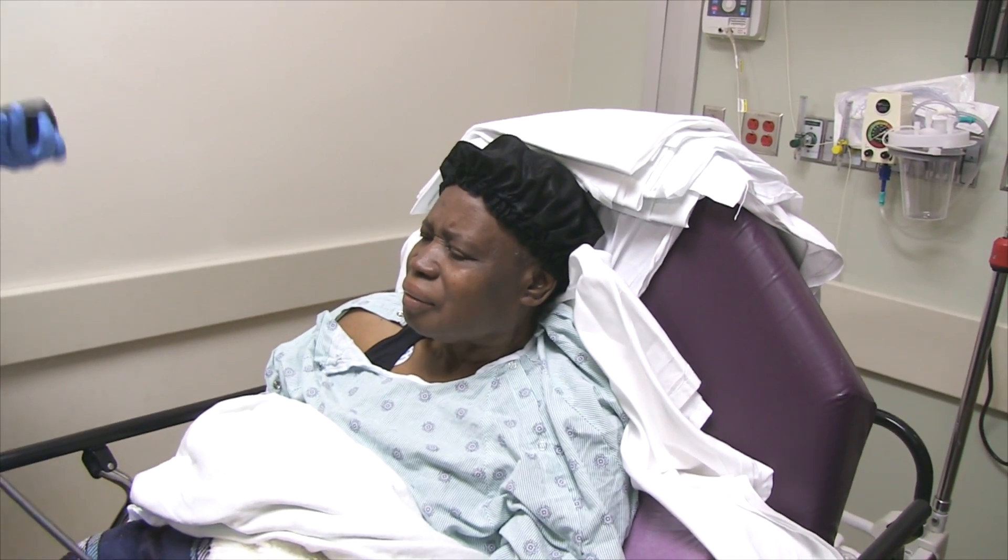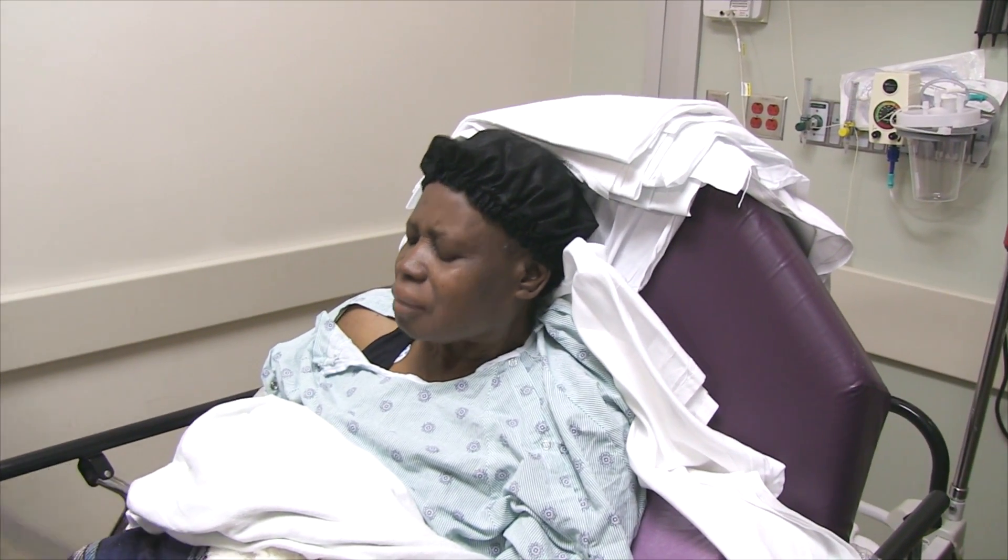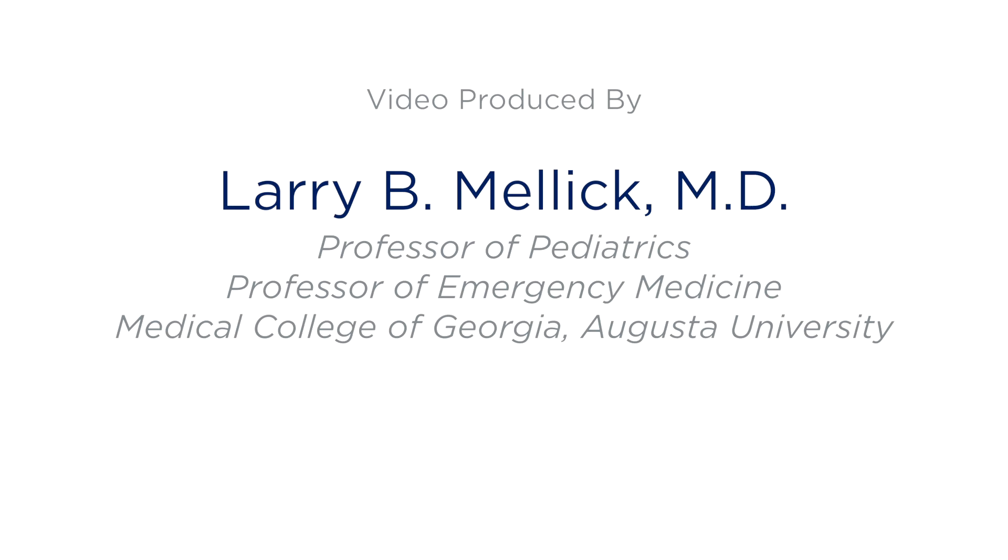Looks good back there. Thank you so much for doing this for us. I appreciate it. We'll be right back.